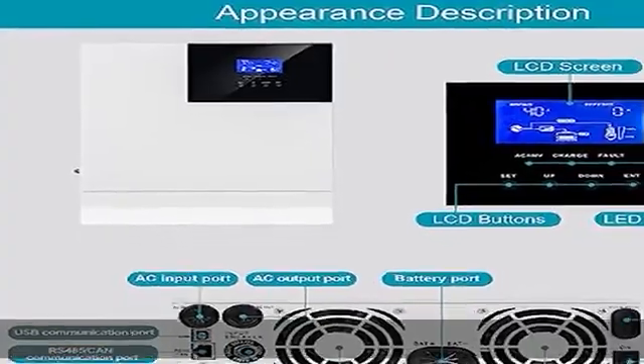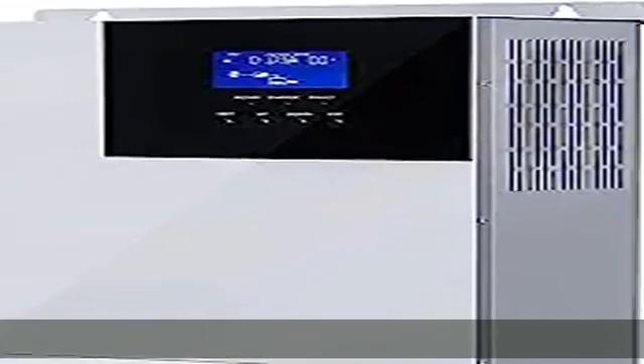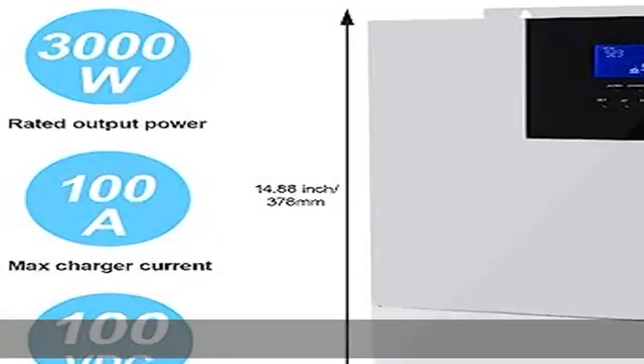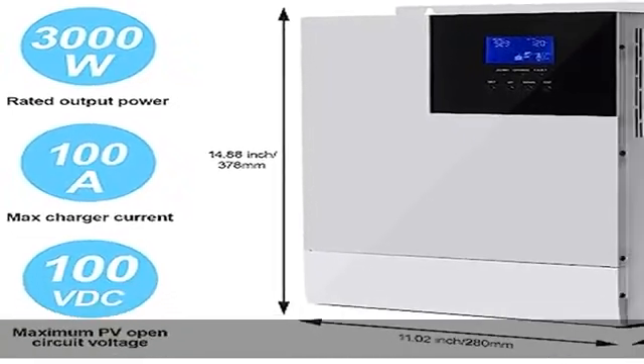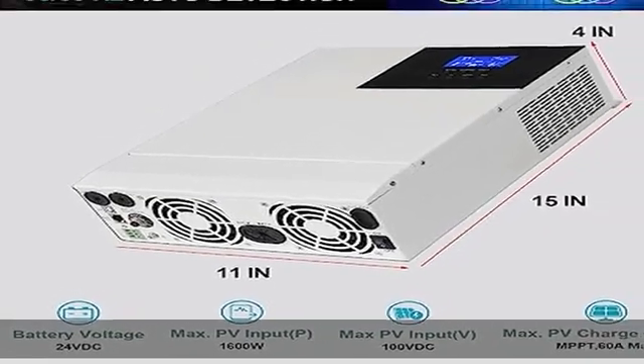Compatible with 24V lead acid batteries — sealed, AGM, gel, flooded — and lithium batteries. Multiple working modes for charging: solar only, mains priority, solar priority, and mains-and-solar hybrid charging. Two output modes: mains bypass and inverter output.